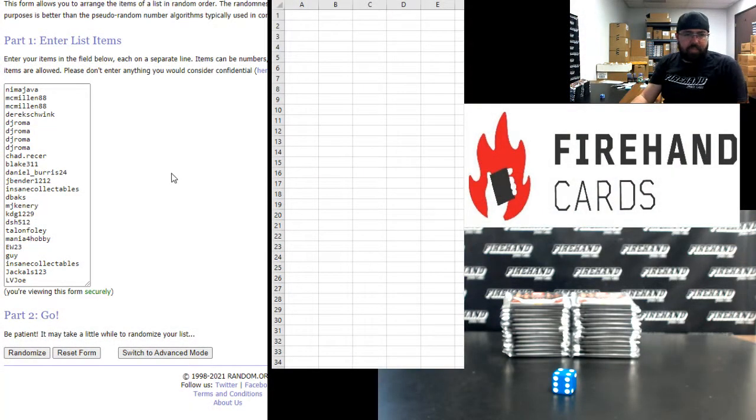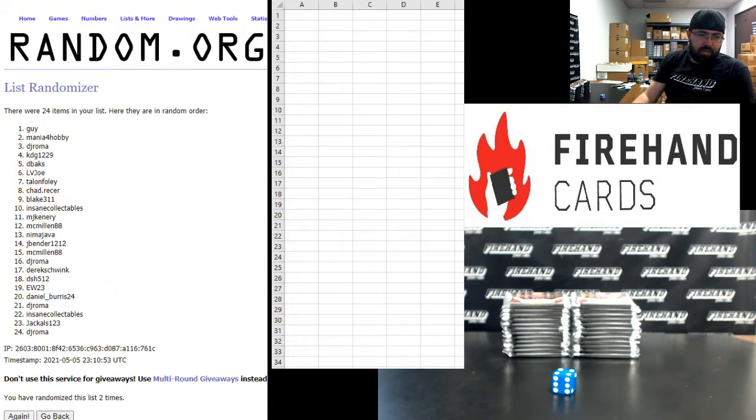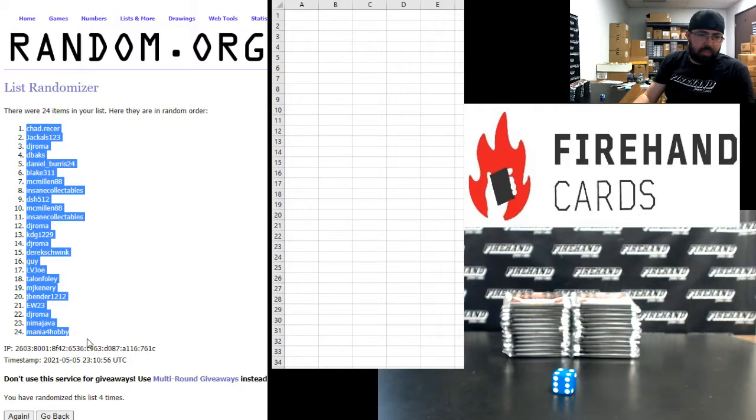Nima up top, Las Vegas Joe at the bottom, four times. Here we go. One, two, three, four. Chad Resser has pack number one. Pack number 24 belongs to Mania for Hobby.